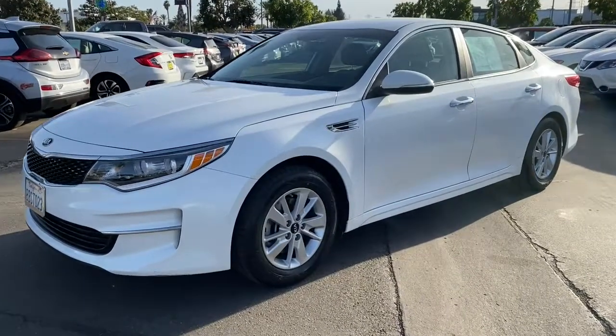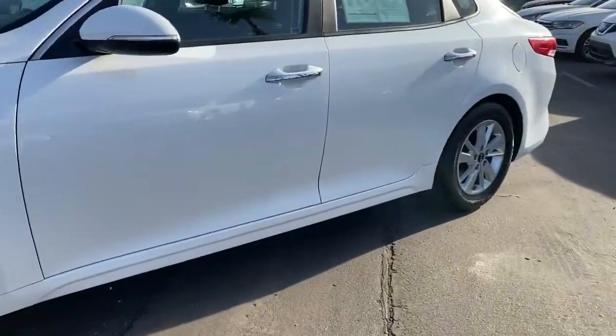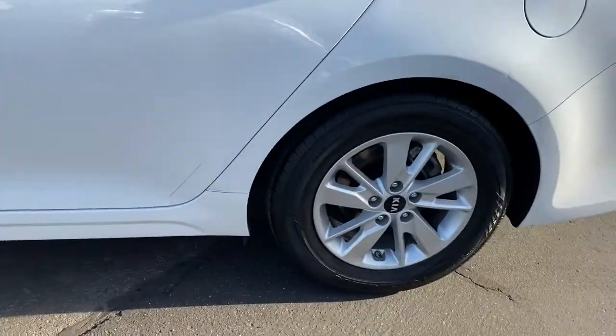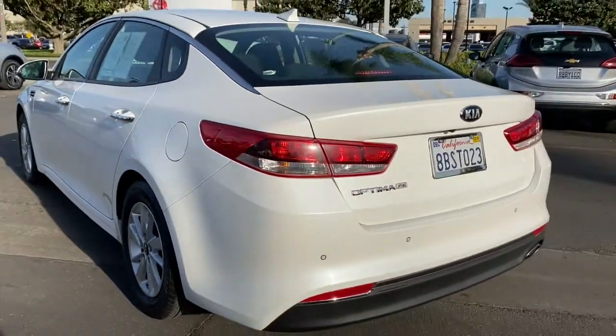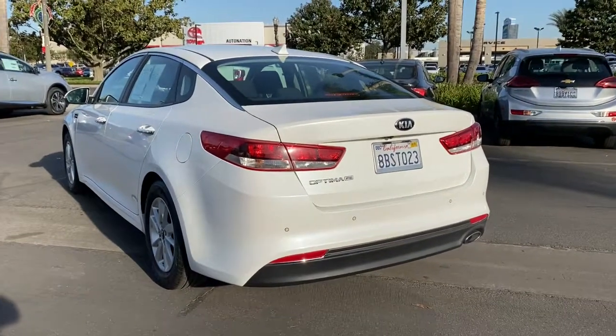Here is a wonderful 2018 Kia Optima. This vehicle is an outstanding buy with fewer than 40,000 miles on the odometer. Take a closer look at this handsome and capable Optima.